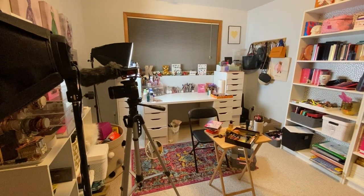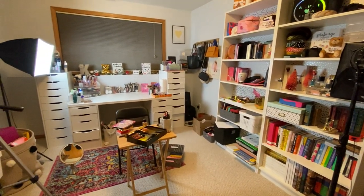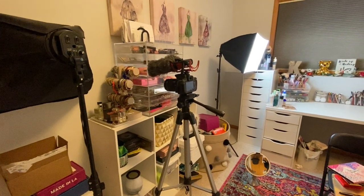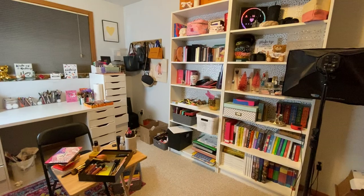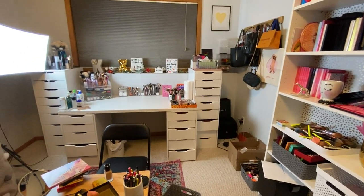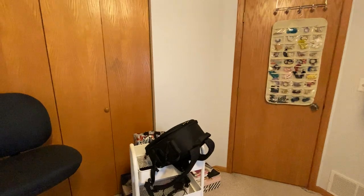Hey guys, welcome back to my channel! Today I'm filming a beauty room tour. You guys always ask me for this kind of video — you want to see my makeup collection and organization. I'm not really OCD or a perfectionist, but I finally admitted to myself my room is never going to be as clean as I want it to be. So don't expect a cookie-cutter video where everything is perfection — this is truly my makeup magic mess, and I fully embrace it. This is my sanctuary where I film all my YouTube videos.